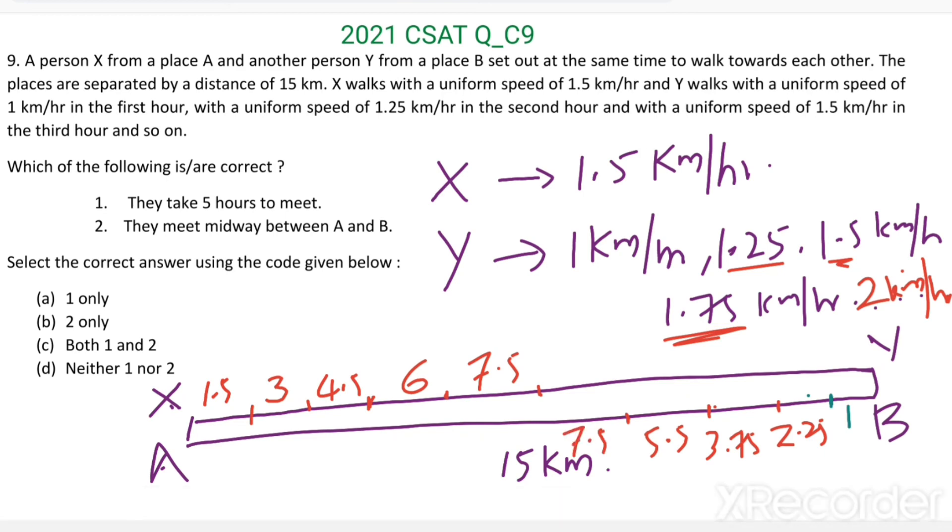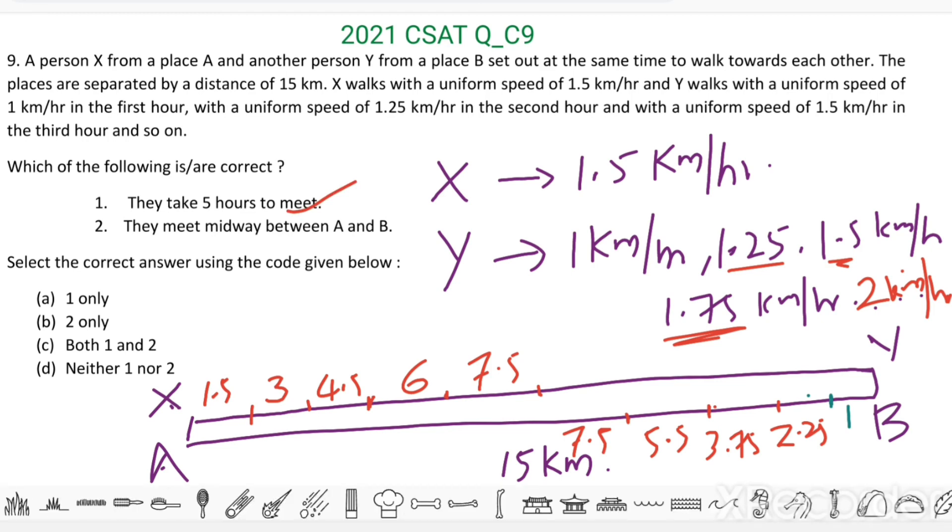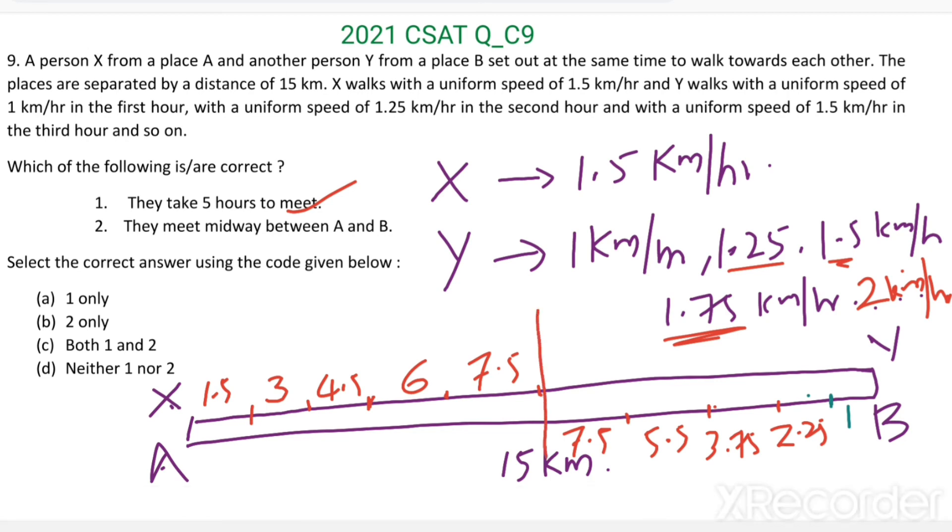So the total distance covered is 15 km in 5 hours. X walks 7.5 km and Y also walks 7.5 km, meaning they meet each other after 5 hours. Statement 1 is correct — they take 5 hours to meet. The midway point between A and B is 7.5 km, and they meet after walking 7.5 km each, so Statement 2 is also correct. Both statements 1 and 2 are correct.